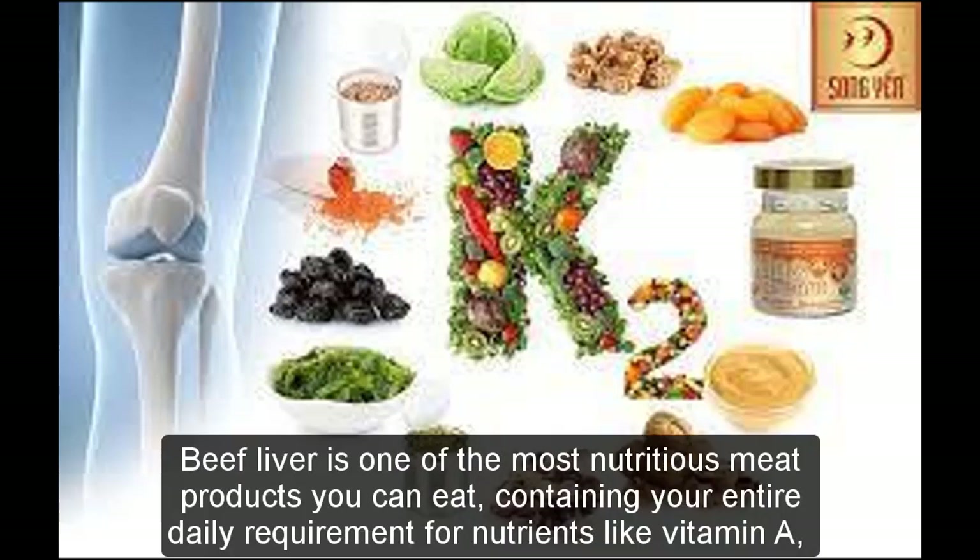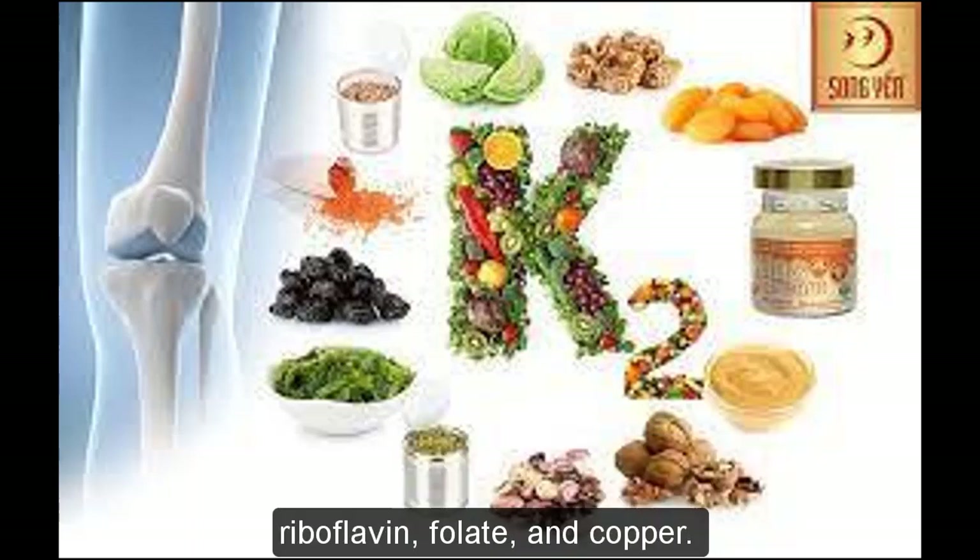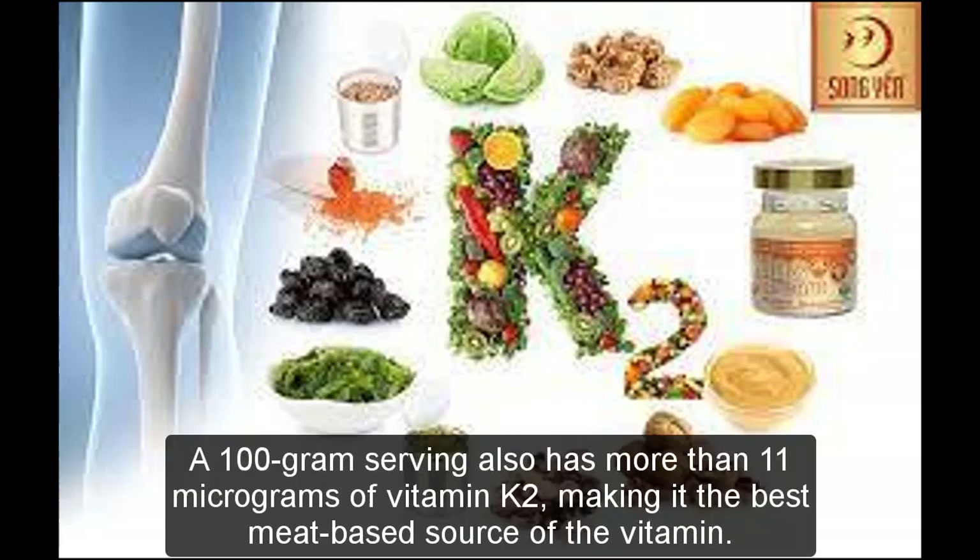Beef liver is one of the most nutritious meat products you can eat, containing your entire daily requirement for nutrients like vitamin A, riboflavin, folate, and copper. A 100 gram serving also has more than 11 micrograms of vitamin K2, making it the best meat-based source of the vitamin.